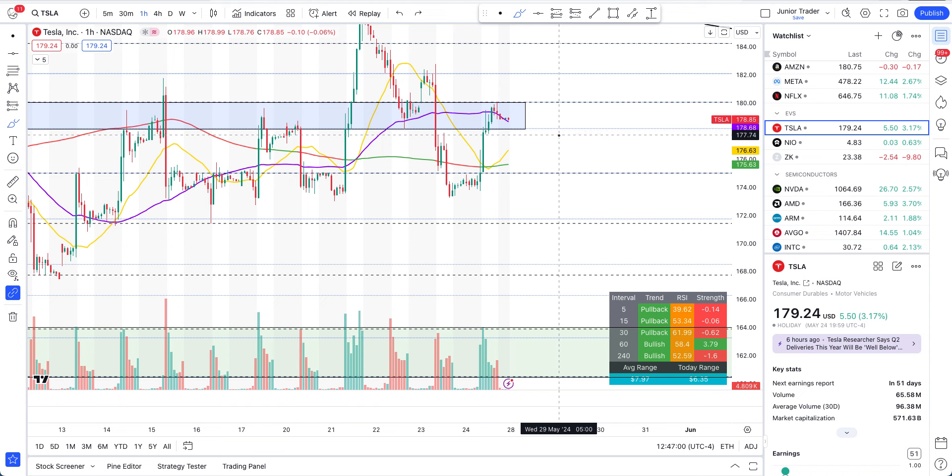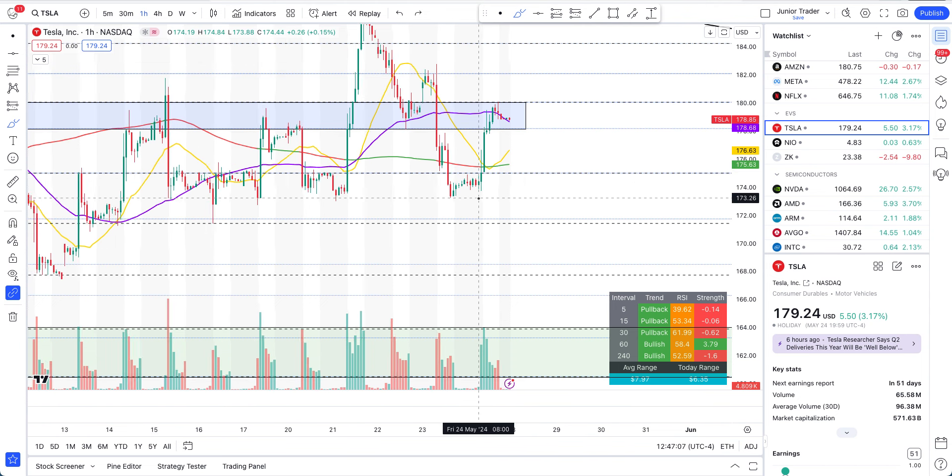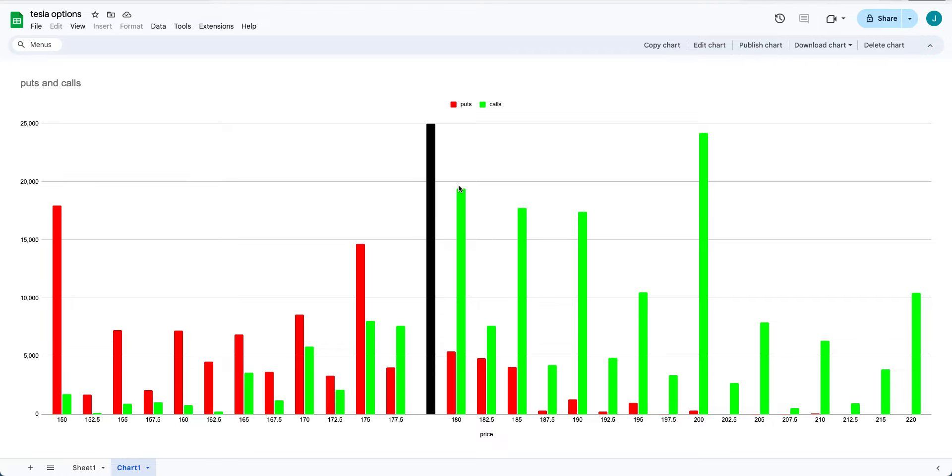The $177.50 puts could come into play only for intraday trading if we lose the $170 level — but I wouldn't hold them until expiration. Overall, puts are not the direction to trade in my opinion. The technicals on Tesla right now are not confirming a puts direction. Unless price action changes tomorrow, price action is not showing me any direction on the put side.